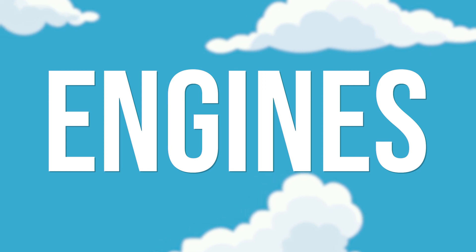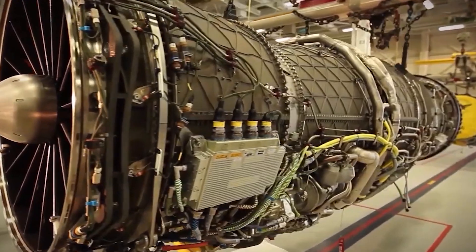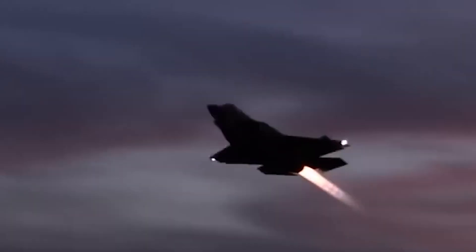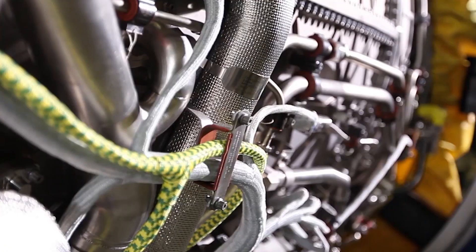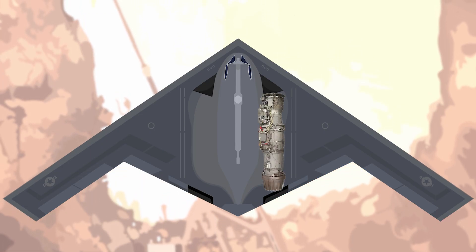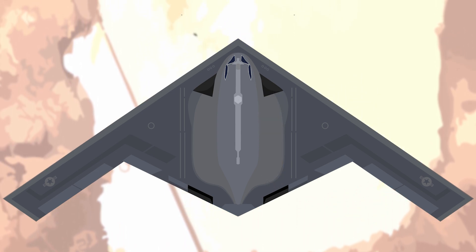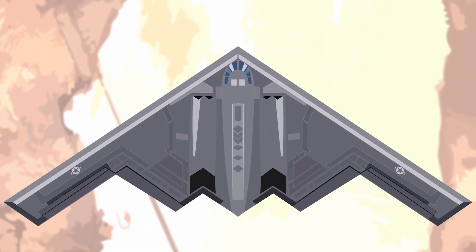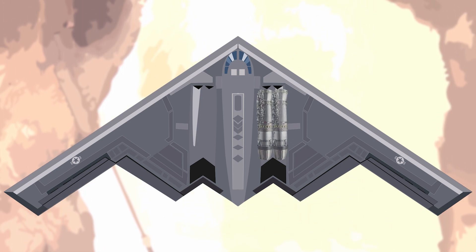Engines. The B-21 is predicted to feature two F-135 Pratt & Whitney engines, which are used in the F-35 and have the ability to be continually upgraded. This will give the B-21 Raider a predicted max speed of at least 620 mph and a service ceiling of at least 49,213 feet or 15,000 meters, with official numbers expected to be higher. These figures are near identical to the B-2 Spirit, but its predecessor features four engines, making it much less efficient and therefore more expensive to maintain and fly.